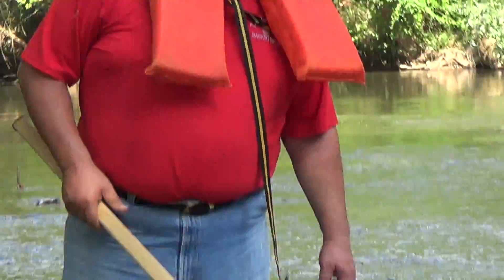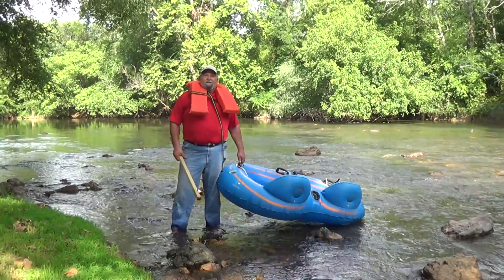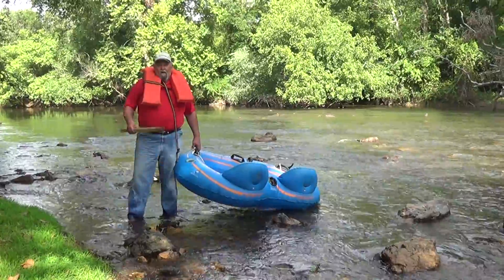But you gotta have an inner tube, and you gotta have a life preserver. You don't have to have a push stick. So when you're stuck on a rock, you're gonna sit there and say, why did I not spend $3 to rent a push stick? Or you can bring your own.